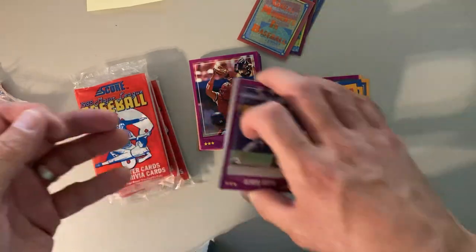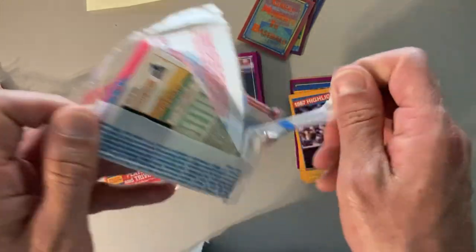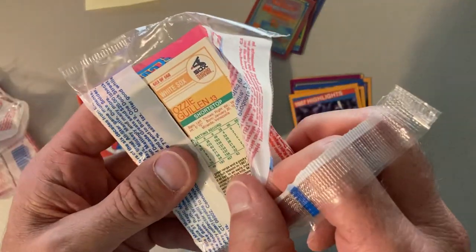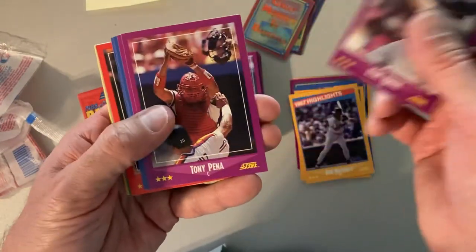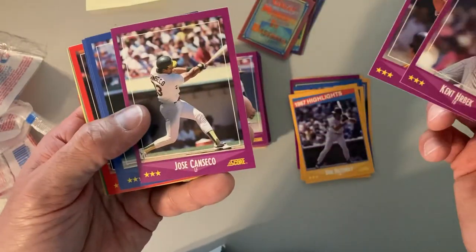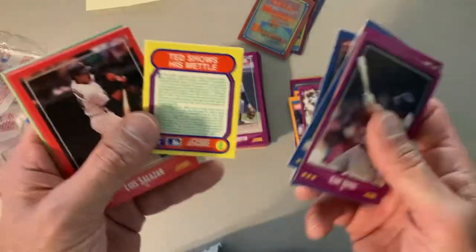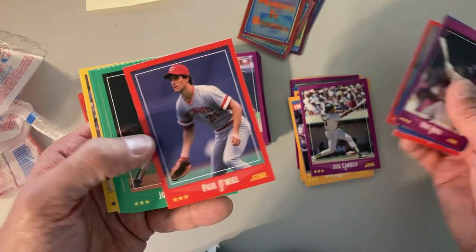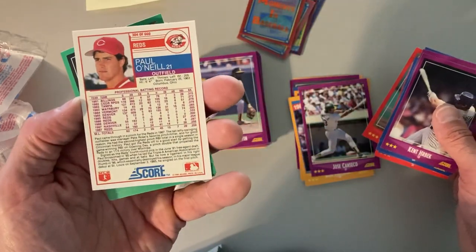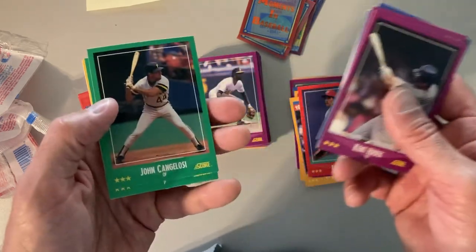Open up three packs and we got duplicates already — another Don Mattingly and another Phil Niekro. It's a pretty big set; I think it's 660 cards. Kent Hrbek. Another Tony Gwynn, or is it Ichiro this time around? That's a good one. We got Ted Williams — great moments in baseball. There's Paul O'Neill. Early card for him, he'd be a rookie. Earliest card I know of him is the 1986 Donruss rated rookie.